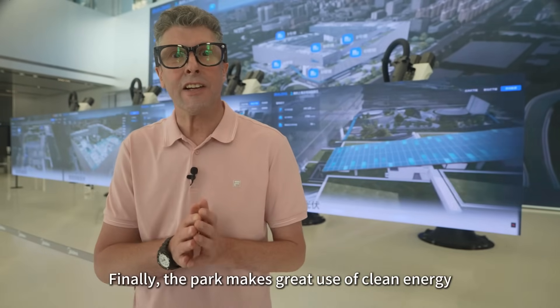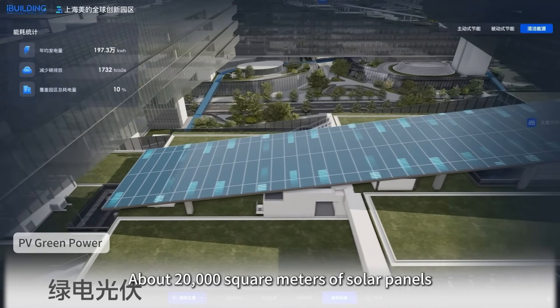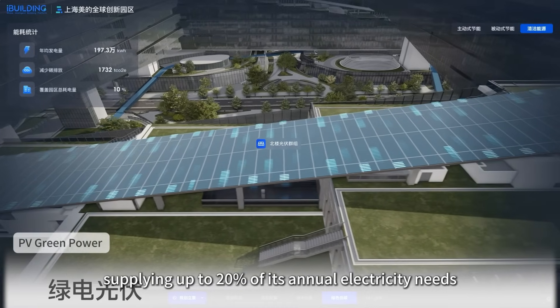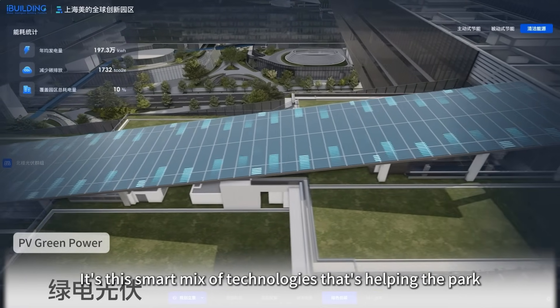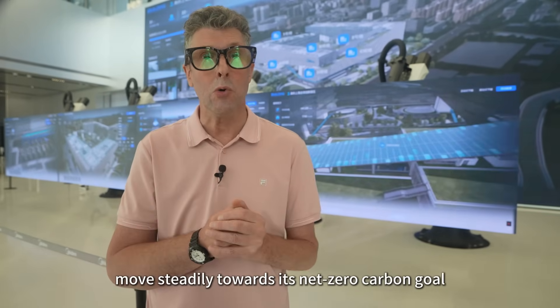And finally, the park makes great use of clean energy. About 20,000 square metres of solar panels have been installed throughout the campus, supplying up to 20% of its annual electricity needs. It's this smart mix of technologies that's helping the park move steadily towards its net zero carbon goal.